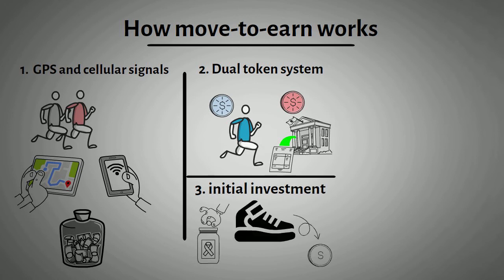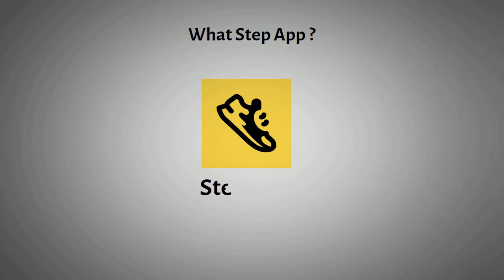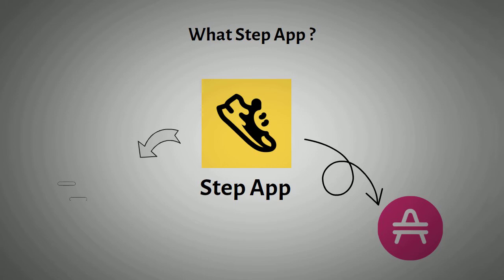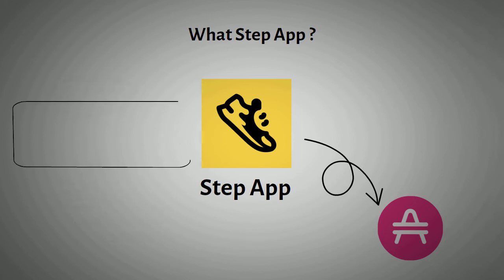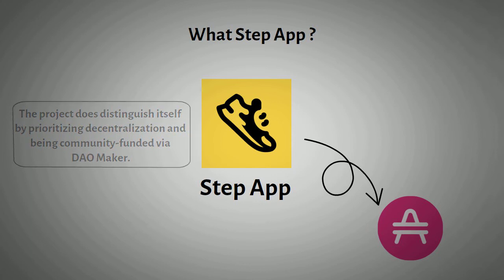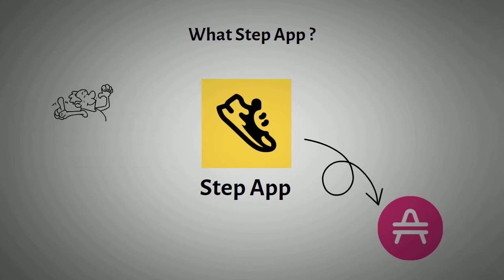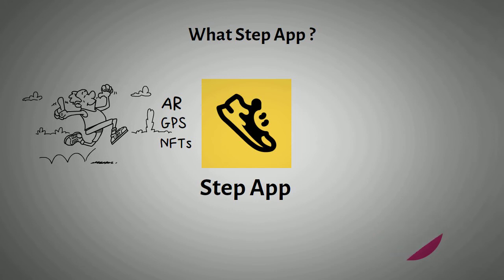Now that we have a better understanding of what move-to-earn means, let's understand what Step App does. Step App is the first move-to-earn app built on Avalanche, and probably the most direct competitor covering the same physical activities and also requiring users to buy NFT sneakers called sneaks. The project distinguishes itself by prioritizing decentralization and being community-funded via DAO Maker. Step App is a combination of a very physical experience — fitness — within the metaverse, through the use of NFTs and geolocation technology. Furthermore, augmented reality for better immersion is an added feature of the Step App metaverse.